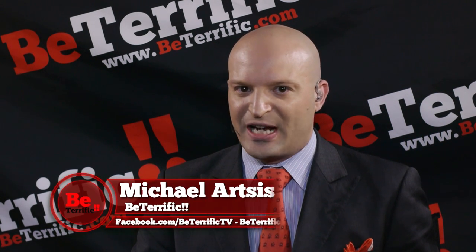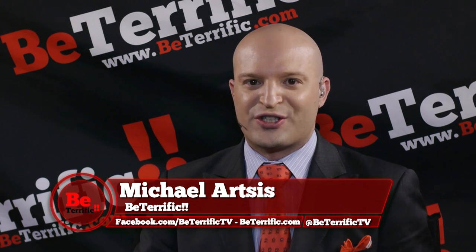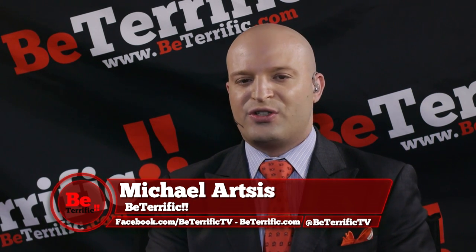Welcome back to your live official continuing coverage of Photo Plus Expo 2015 here at the Jacob K. Javits Center in New York City on Be Terrific. I'm Michael Artis. You're the Terrifics — you make Be Terrific special. I am so excited. We just have more to pack in all day long. It's one great guest after another.